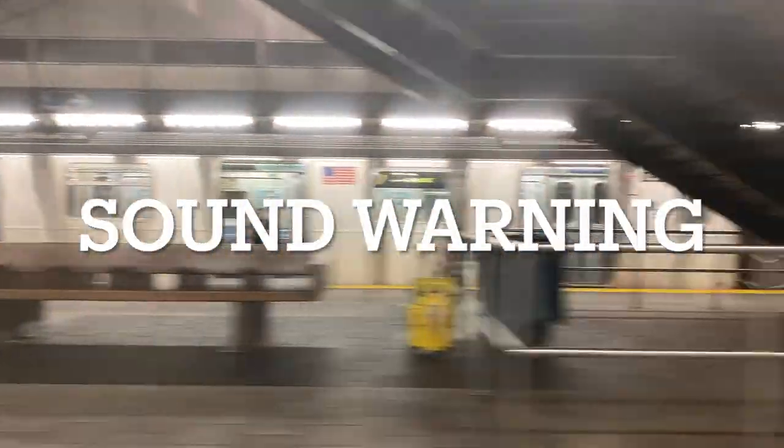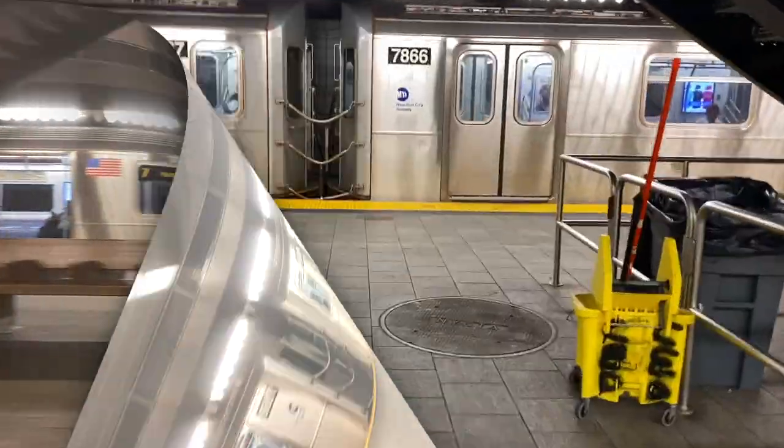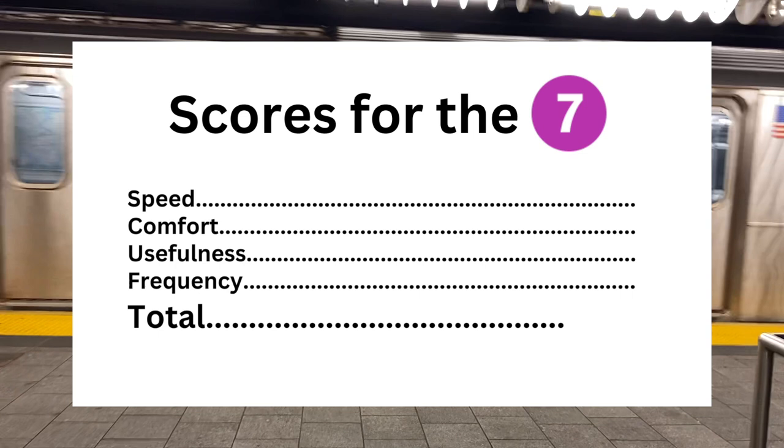Is the tunnel between Times Square and Hudson Yards this loud? I have been in tunnels that were built during dual contracts, and that was more quiet than this. Anyway, we arrived at the station. Here are my scores for the 7th. Speed: 7 — it could be a 9 if it weren't for the delays before the terminal and the slowdowns at 82nd and 111th. Comfort: 6 out of 10 — that vibrating portion between 46th and 33rd plus that very loud tunnel definitely deducts some points. Usefulness: 9 out of 10 — it is one of the two main lines into Queens, the fastest growing borough in New York City. Frequency: 9 out of 10 — very frequent service. Overall, the 7 gets a 31 out of 40.